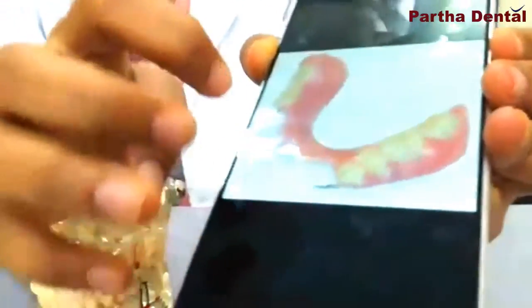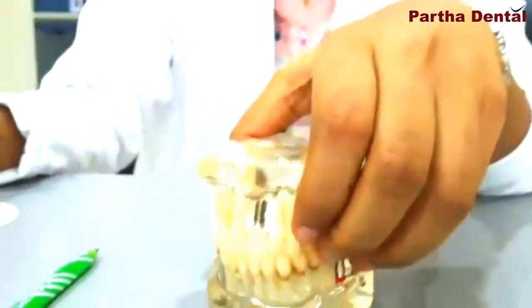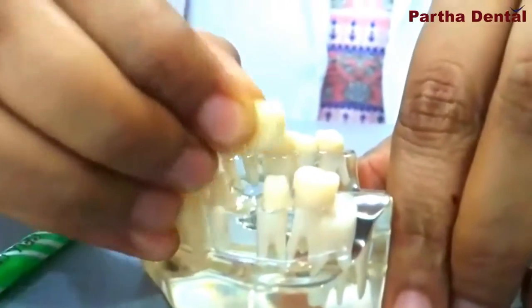These dentures can be worn, can be taken out of the mouth, cleaned, and then placed inside the mouth again. Now, in the fixed means of replacing the teeth, there are two ways.